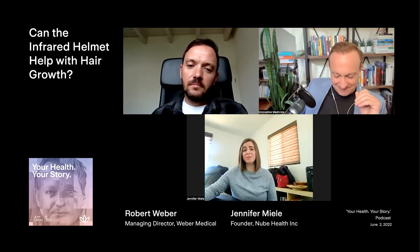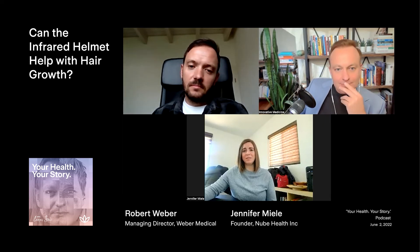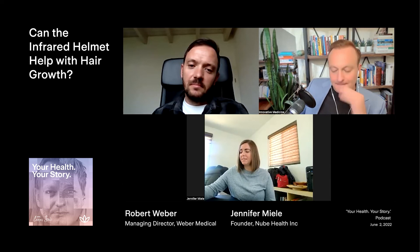There are 320 diodes in that helmet with a wavelength of 810 nanometers. The power is 50 milliwatts per diode, so that's about 16 watts of power total. So it's a good push — it really is.